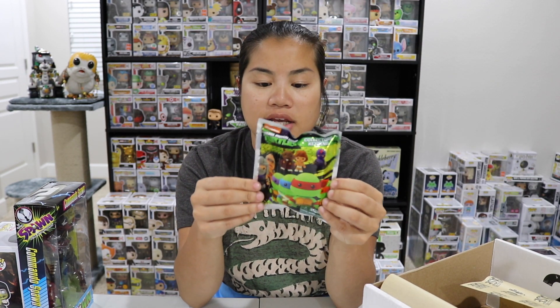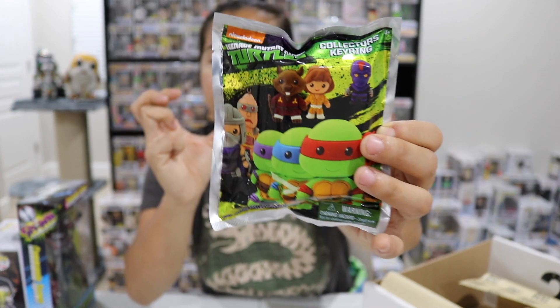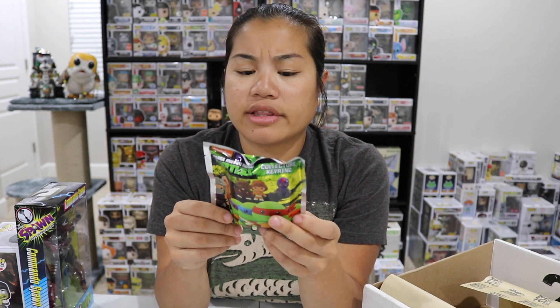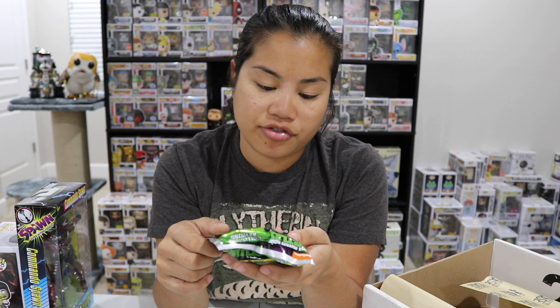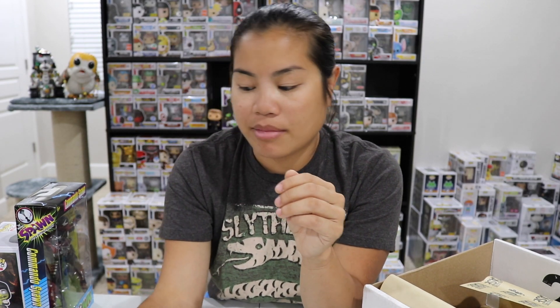Next we have a Figaro keychain — this is a TMNT collector's keyring. These are the Figaro keychains that are kind of plump. I actually already have all of these — I think I ended up with the whole set, though I don't know if I got the exclusives. I'm not going to open this; I'm going to keep it sealed because I already have every one of these. I'll go ahead and put that in my giveaway or prize box.